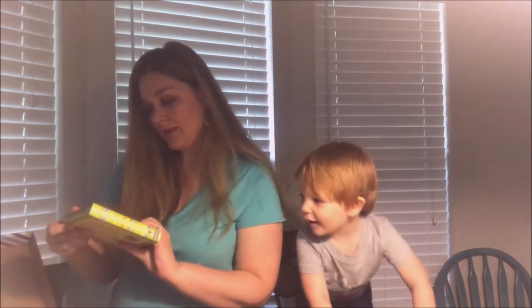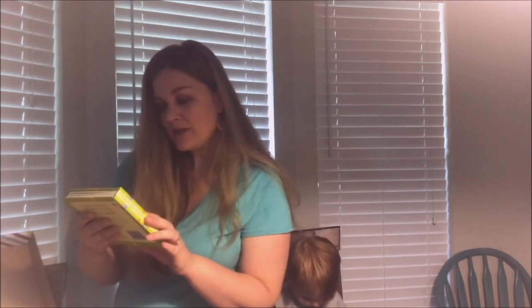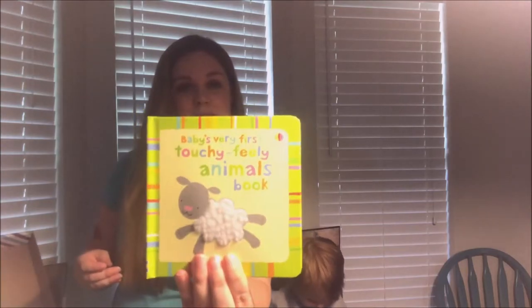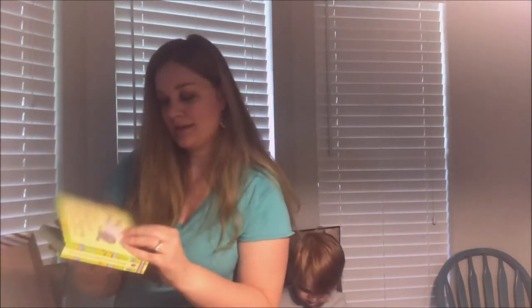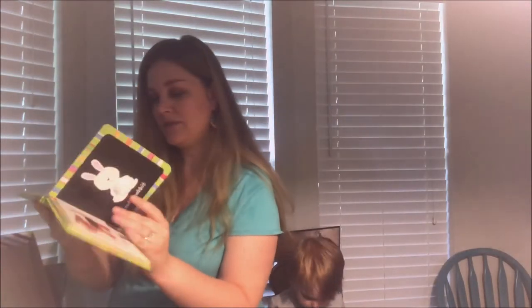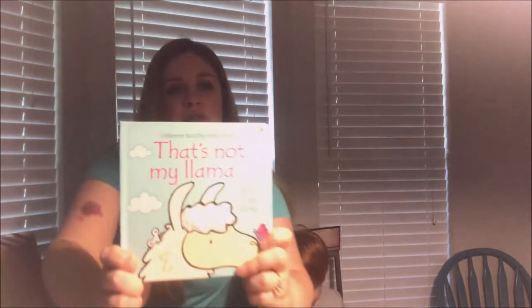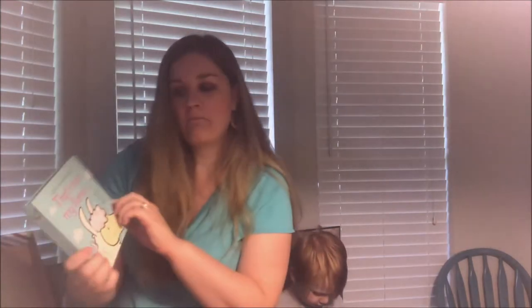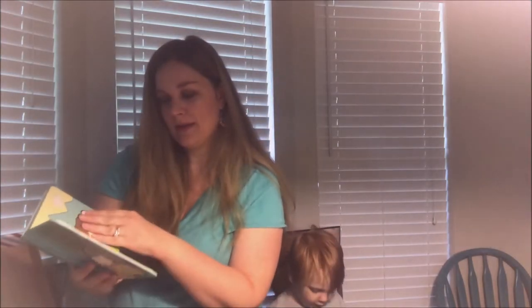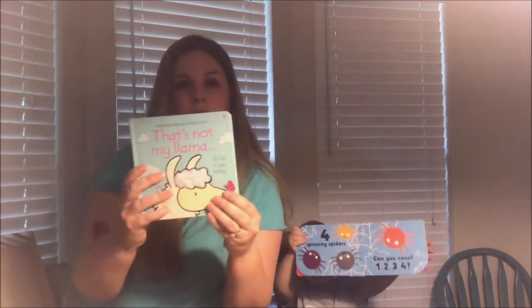Throughout the next few weeks I'm going to be going more in depth on each book. This one is called 'Baby's Very First Touchy Feely Animal Books' — it looks like each page has little touchy-feely things on them, super cute. And here's 'That's Not My Llama' — llamas are really popular right now. Super cute for little kids.